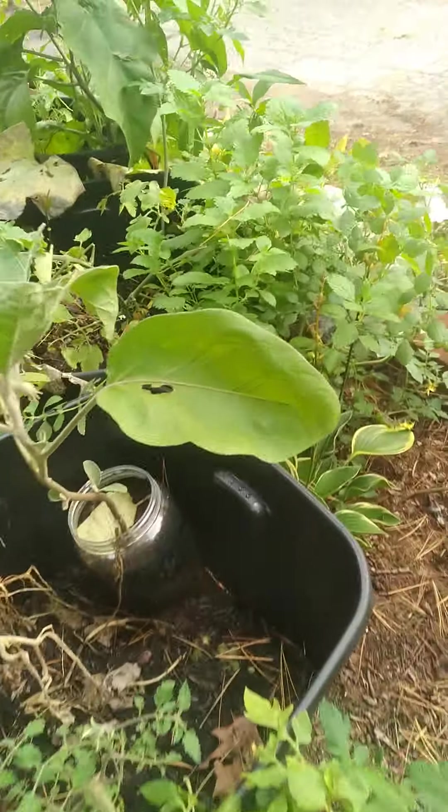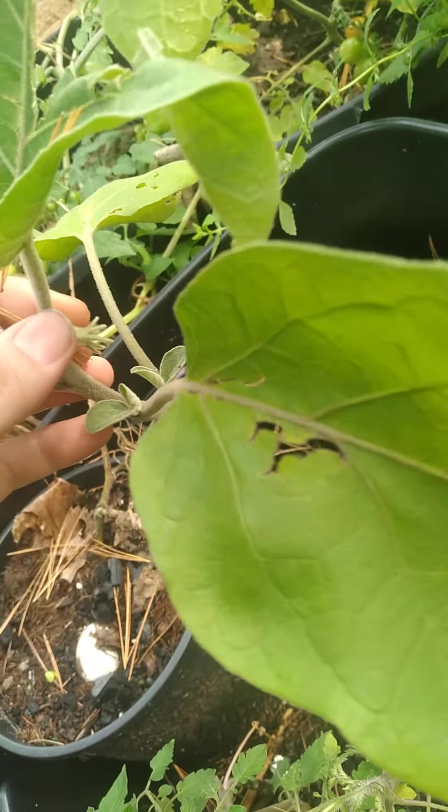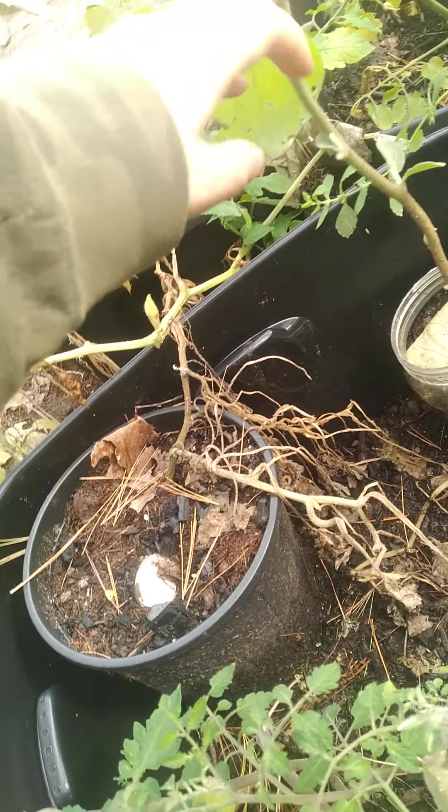I still have other little eggplants. You can see that it's getting ready to flower. I don't know how far I can get this plant to grow, but that's okay.